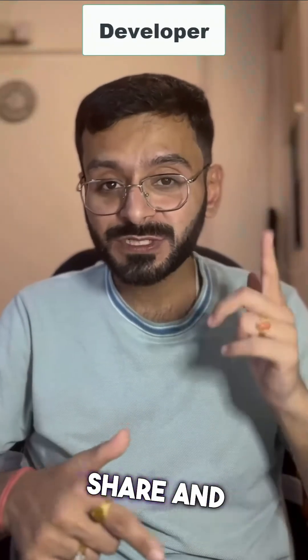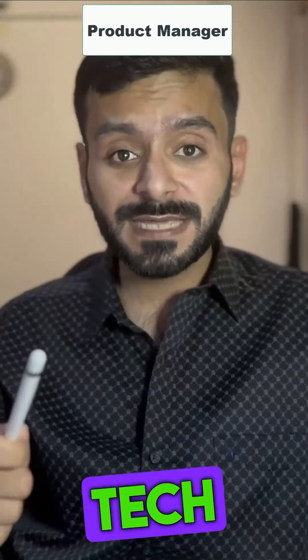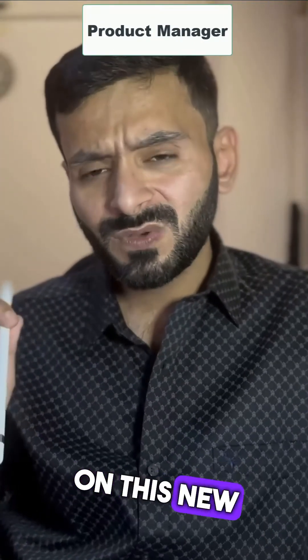Now go ahead and like, share and subscribe so that we can refactor our code like a pro. I agree, let's pay the tech debt. But before that, can you work on this new API? Pfft.